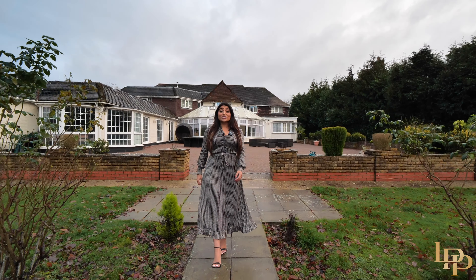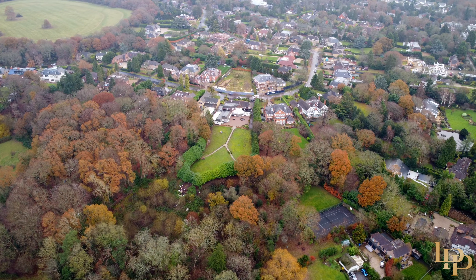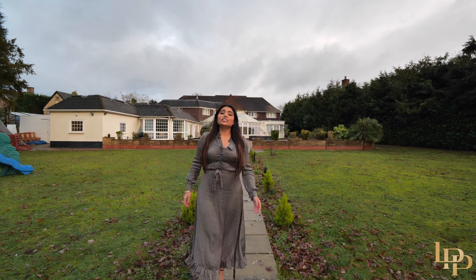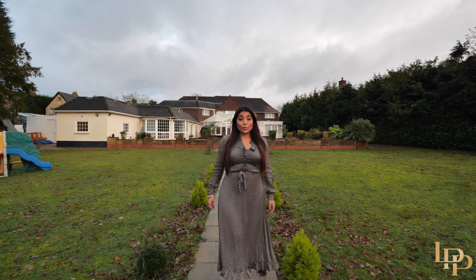As if this home wasn't incredible enough, there's also an exciting opportunity to get your hands on just over 1.5 acres of land situated behind the property. The property needs updating and the price is reflective of that, making it a once-in-a-lifetime opportunity. As I said at the start, this is a diamond in the rough waiting for its owner to come and polish it. The open house will be very soon — contact me for more information. It's Raji, your luxury home lady, at your service.